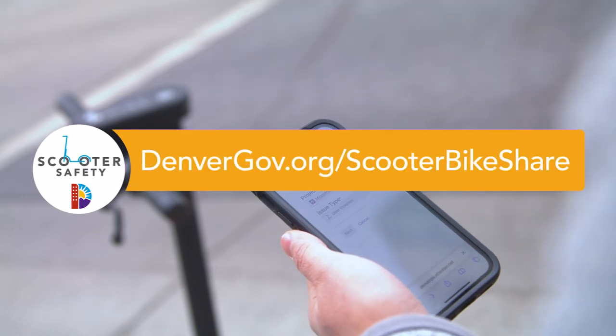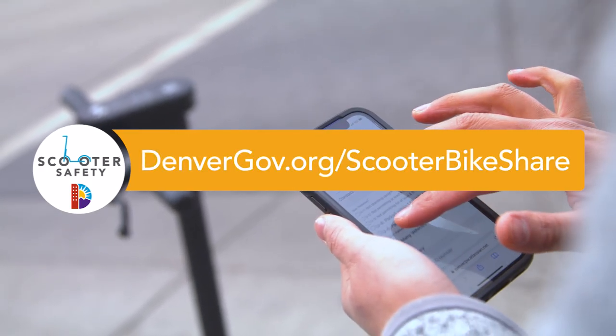You can go to the website to report it: denvergov.org/scooterbikeShare.